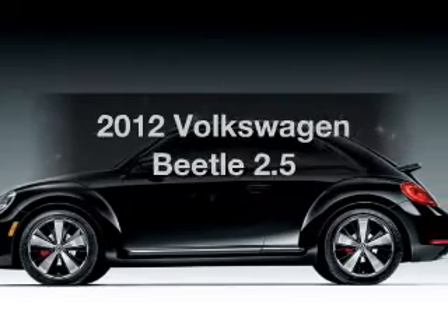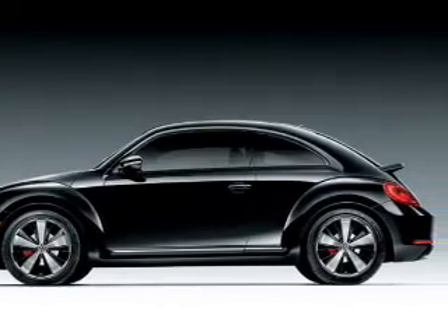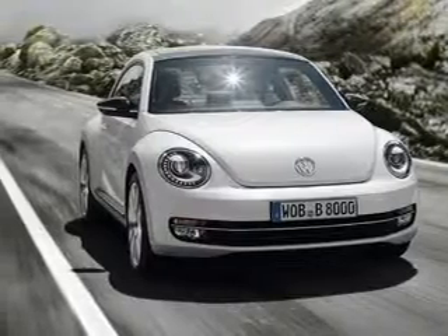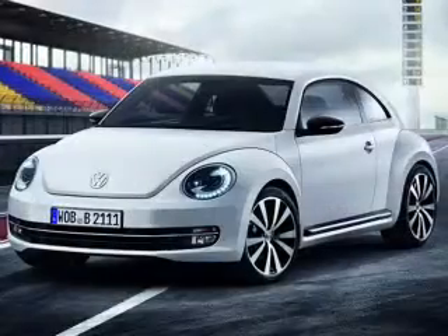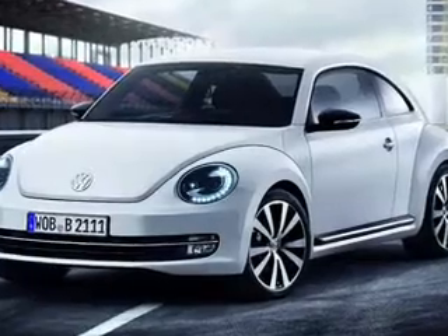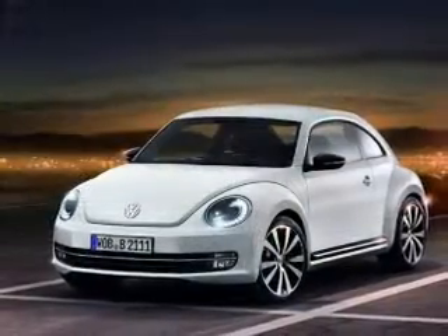Check out this 2012 Volkswagen Beetle. This is the set of wheels you've been looking for, with a reliable engine that responds smoothly to its six-speed automatic transmission. You will appreciate the safety feature of anti-lock brakes, and memory settings make for a more comfortable ride.